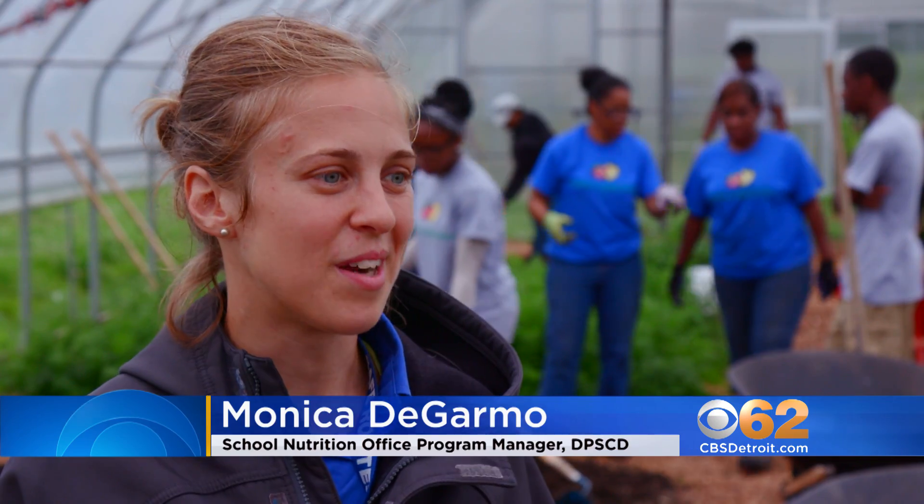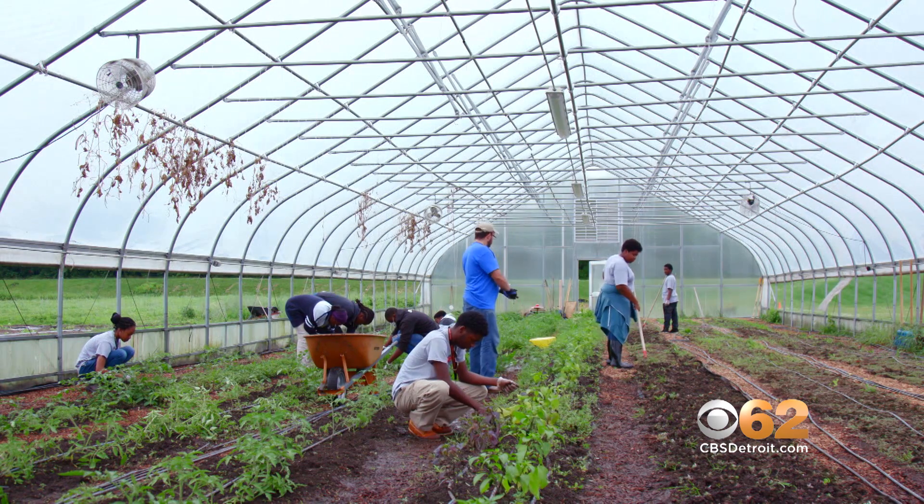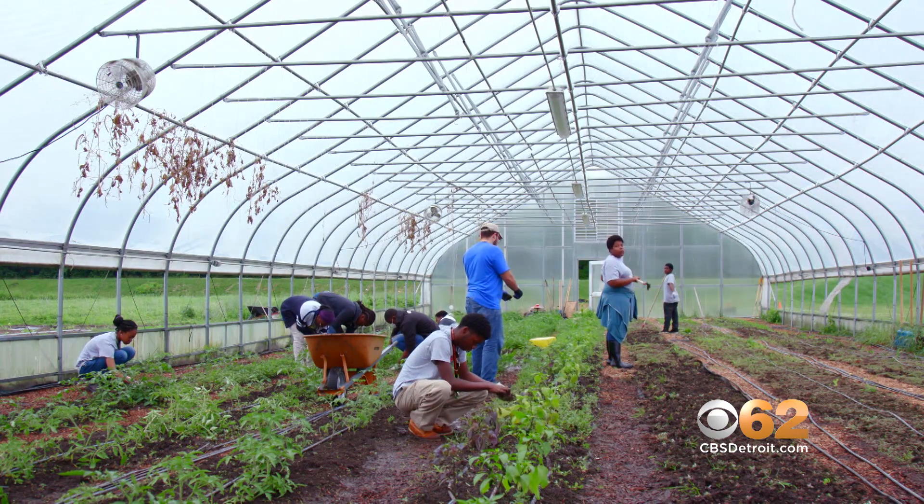The big takeaway is that we're in the Office of School Nutrition, so our primary responsibility is providing breakfast, lunch, and supper for kids. Absolutely our biggest priority is providing students with the freshest, most local, and tasty foods for their school meals.